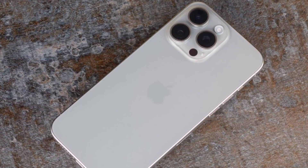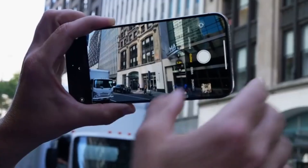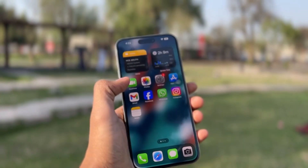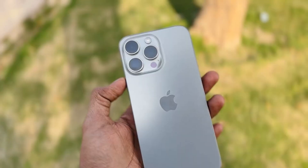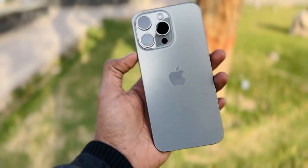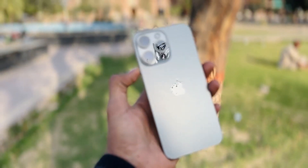The iPhone 16 Pro is shaping up to be a true game changer. With a powerful A18 chip, stunning camera upgrades, and a gorgeous Pro display, it's clear Apple is aiming to deliver the most advanced iPhone yet. If you're looking for the best of the best, the iPhone 16 Pro might just be your perfect match.